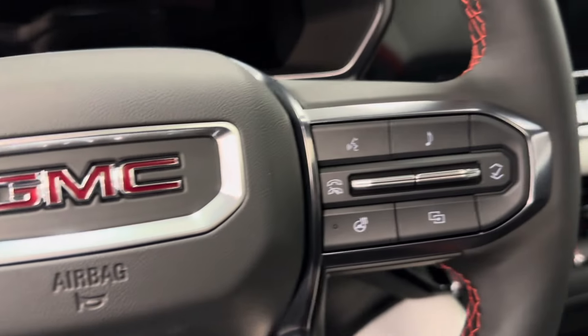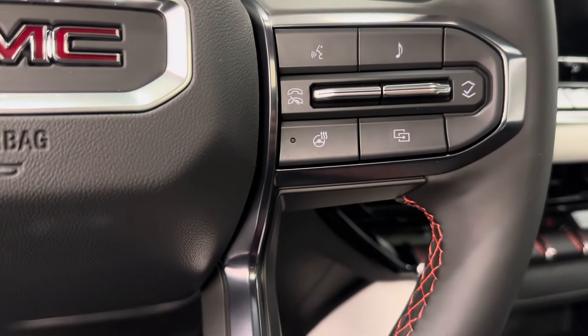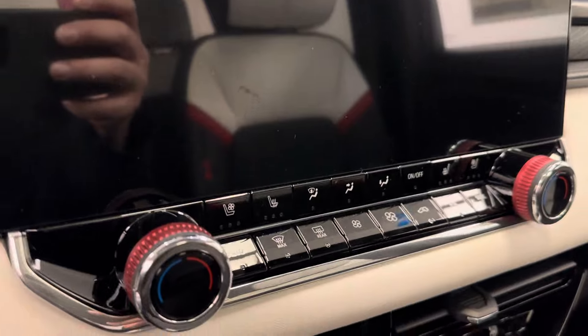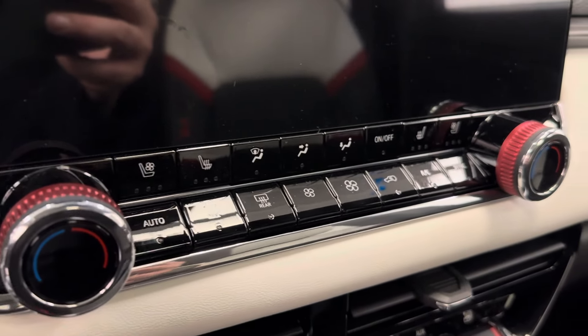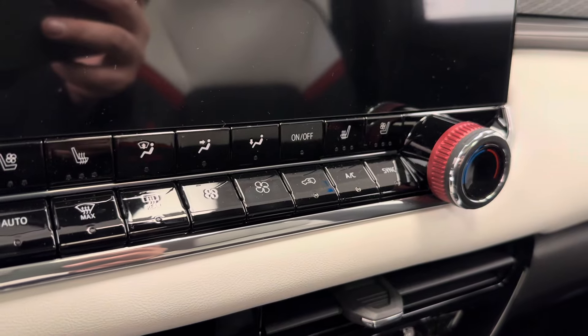We've got forward collision alert, hands-free Bluetooth as well as stereo remote controls, heat, AM FM radio, and it's satellite radio ready.